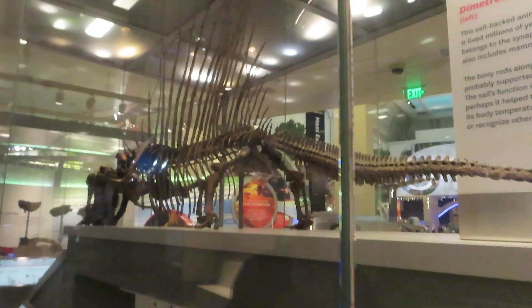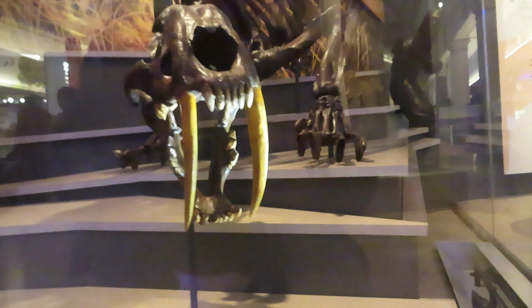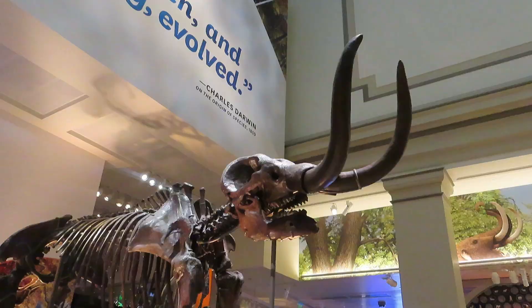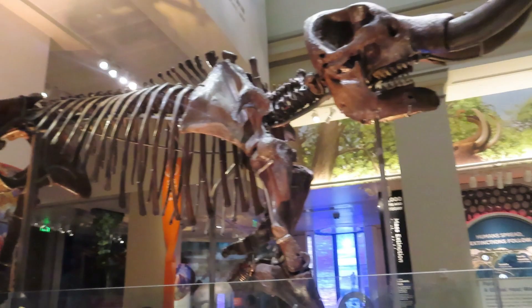Here we have a Smilodon skeleton — so cool, makes all other cats look like friendly house cats. The teeth on this thing are massive, bigger than any T-Rex teeth, perfect for biting through mammoth hide. The woolly mammoth can definitely compete with dinosaurs for size — the thickness of those bones is just crazy.